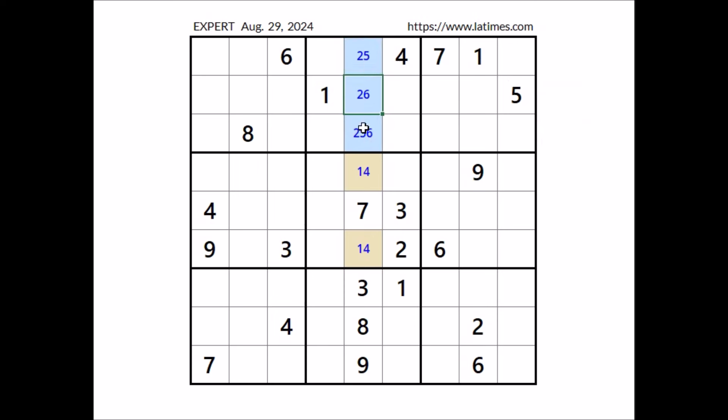In this sector, in these three places, numbers 2, 5 and 6. Number 9 in this sector — now it cannot be in any of these two places, we have 9 in this place of the row. Now it cannot be here. In this sector, in this place has to be number 9.